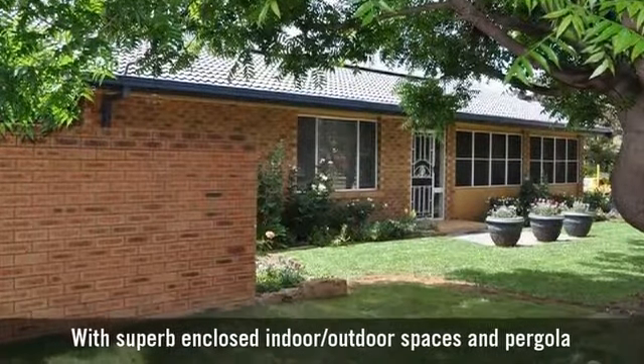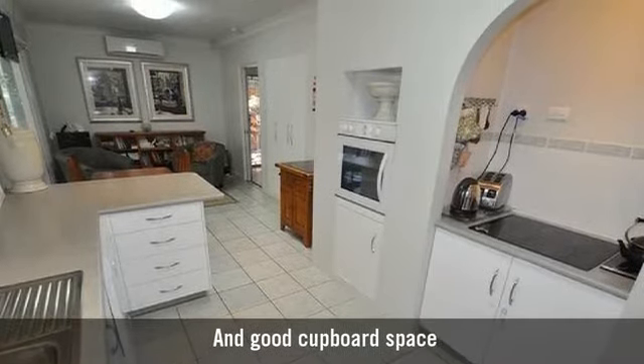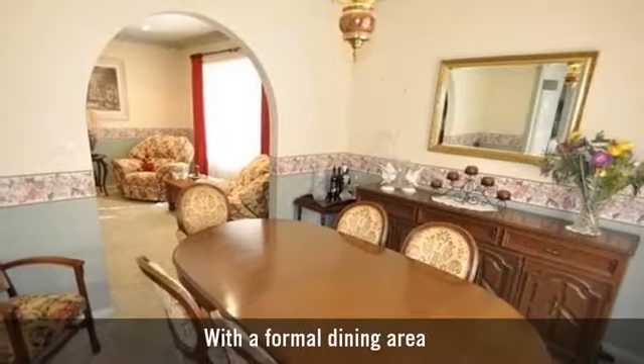Welcome to this incredibly spacious home, featuring a beautiful galley style kitchen with a casual dining area, and an elegant formal living room with a formal dining area.